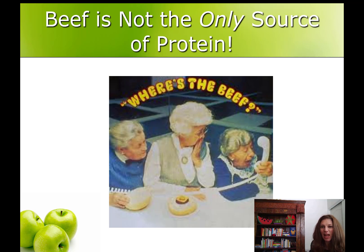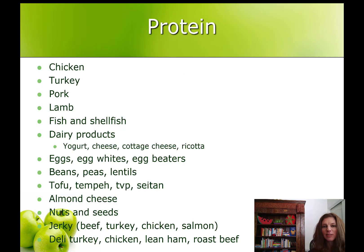Where's the beef may come to mind, like the old Wendy's commercial from the 80s, when you hear the word protein. But beef is not the only source of protein. All of these foods are high protein too: chicken and turkey, pork and lamb, fish and shellfish, dairy products including yogurt, cheese, cottage cheese and ricotta, eggs, egg whites and egg beaters, beans, peas and lentils, tofu, tempeh, TVP and seitan, almond cheese, nuts and seeds, jerky and even deli meat like chicken, lean ham and roast beef.